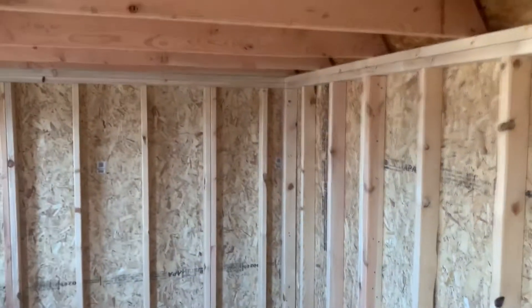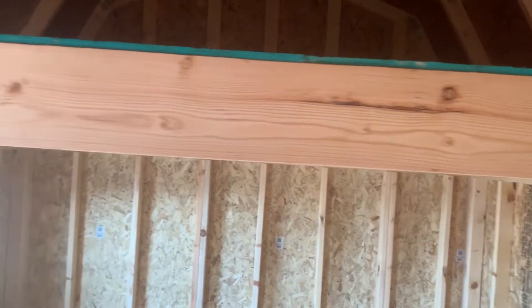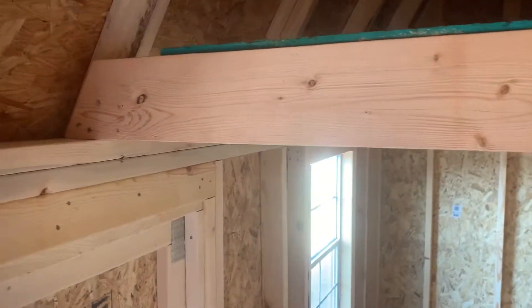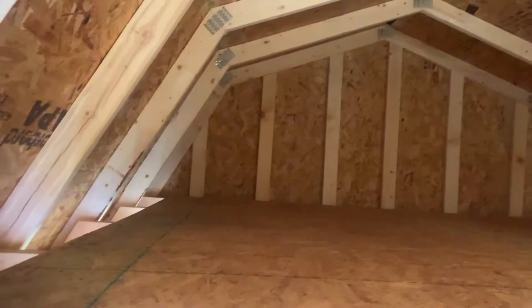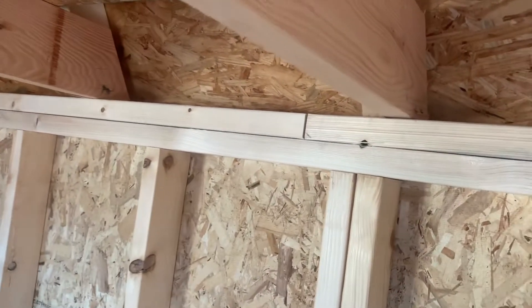You've got two lofts in this building. They have 2 by 6 joists on them, which gives plenty of stoutness to stack stuff up there. This loft is 8 feet deep. It's about 6 foot 7 underneath it, so you can stack stuff up and walk underneath it without any problems.